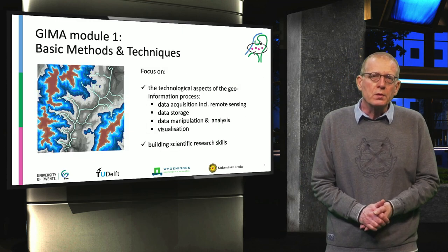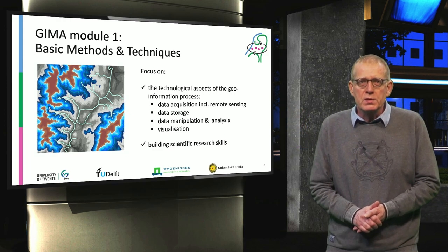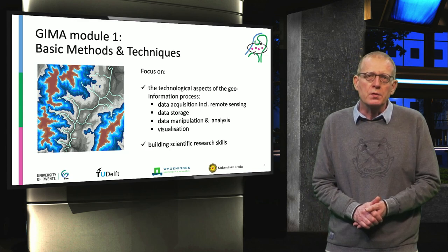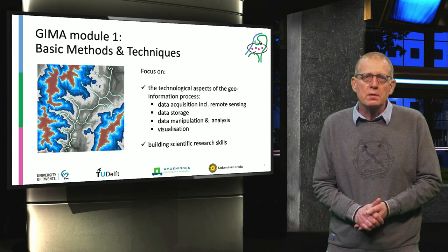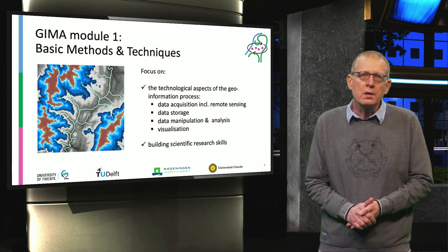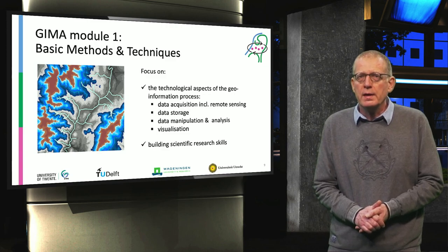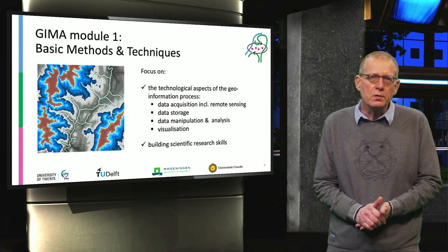Let's have a look at the core modules and start with Module 1, which teaches the basic methods and techniques with a focus on the technology aspects of the geo-information process. This covers acquisition — including remote sensing — data storage, data manipulation, analysis, and visualization. So it's building your basic scientific research skills.